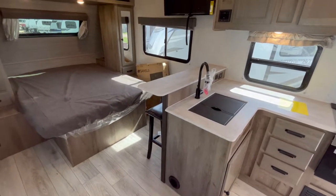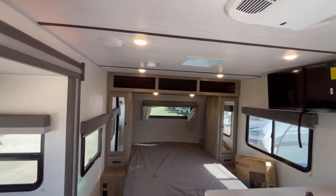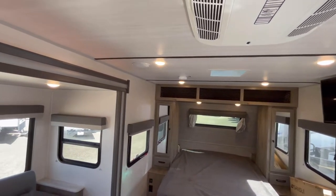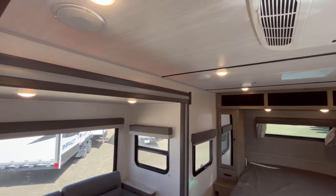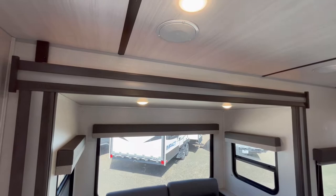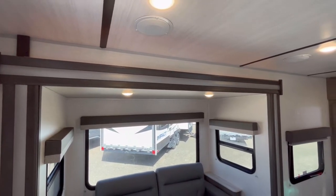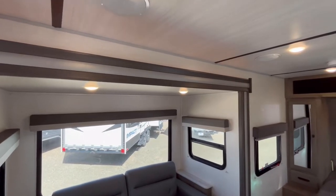One of the other really neat things that Surveyor does is they actually have a taller sidewall. So this has a 6-foot 9-inch interior wall height. And the nice thing about that is they can build their slide boxes taller. I'm 6'2" and I can fully walk in that slide out. It's really, really neat.